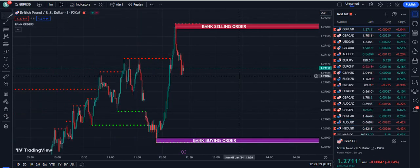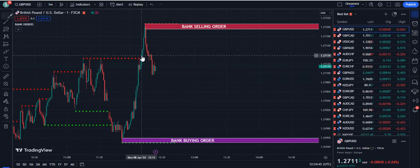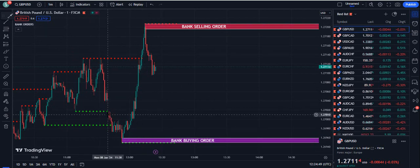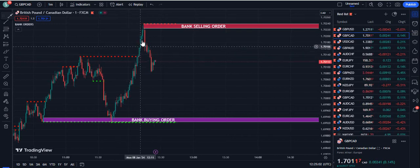Now let's check the results of this indicator. This candle was closed above the dotted red line — it's a clear cut buy signal. You can see the market hit the bank selling order, and when it closes below the dotted green line it's a sell signal. Now you will see miracles with this indicator.